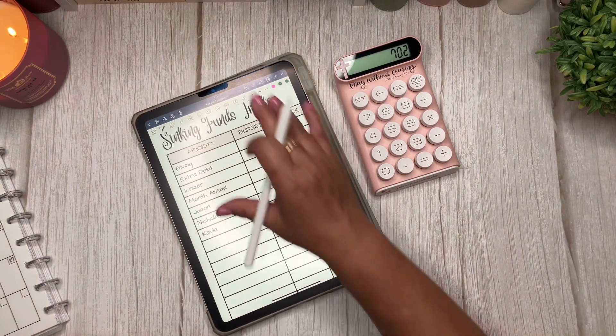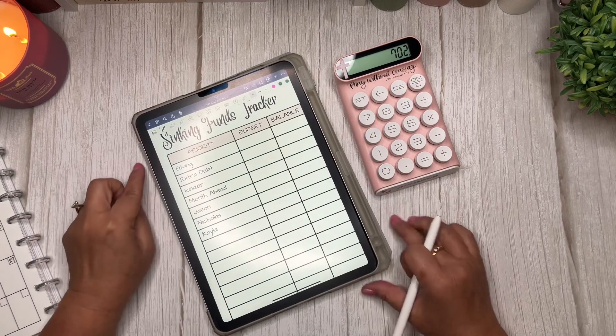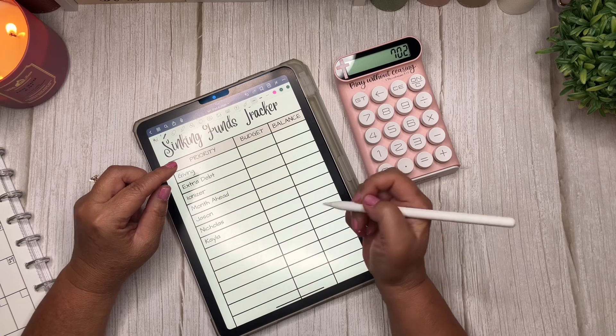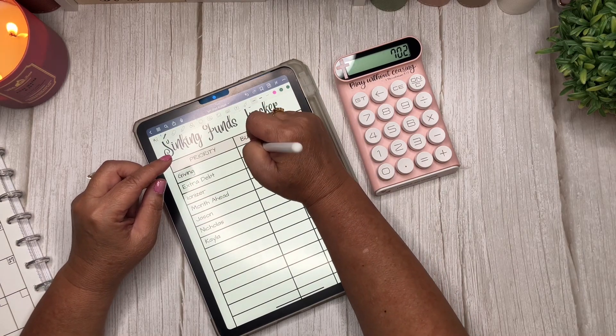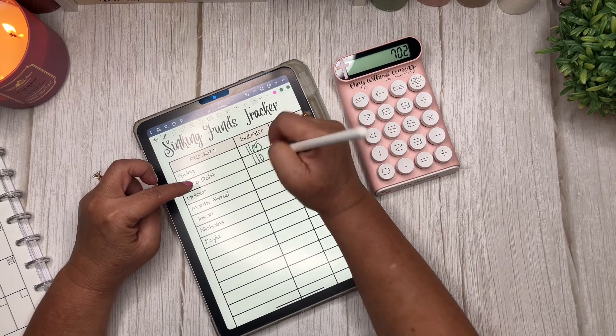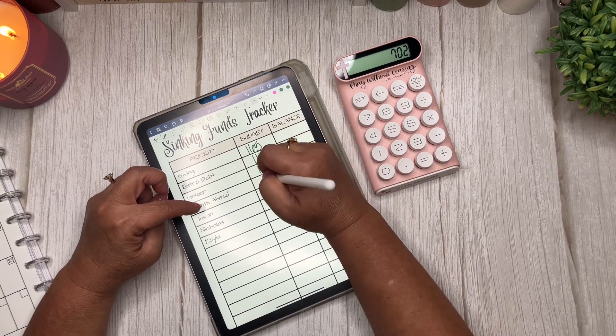In my priority section, we start with giving, which is going to get $165. Extra debt is going to get $110. Ionizer gets $60. Month ahead gets $35.